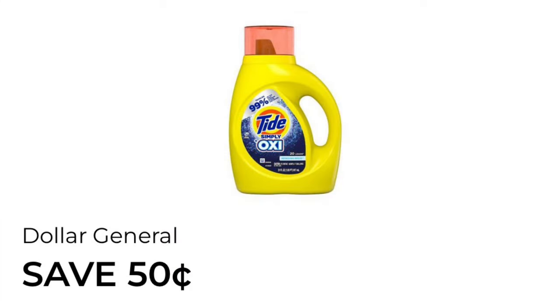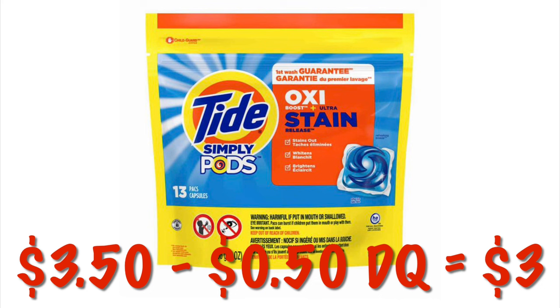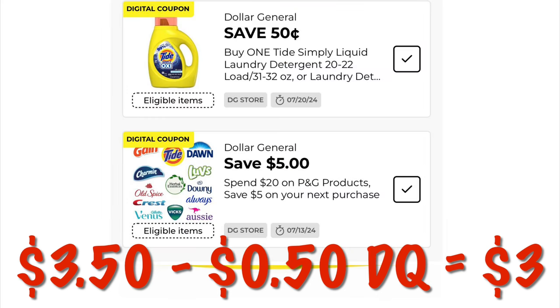We've got a DG Store coupon for $0.50 off Tide Simply. You can either get the little pods that are $3.50 — after that $0.50 digital, we will pay $3.00. Or you can get the Liquid Tide Simply, but that's priced at $3.75, so you're going to pay $3.25.